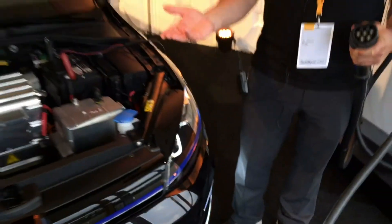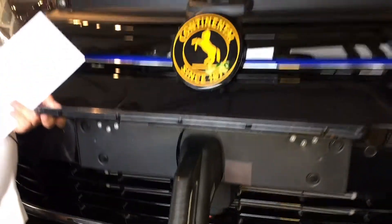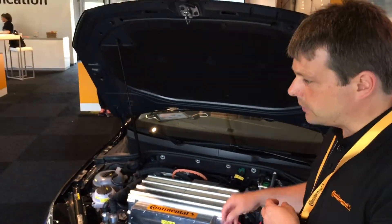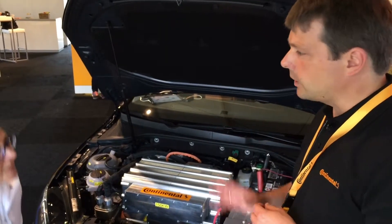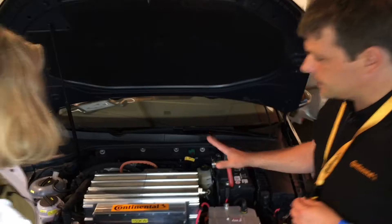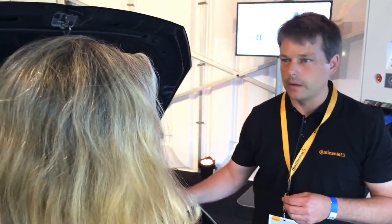Whatever you consume, the vehicle inside recognizes what comes in, transfers it the right way to the battery, and charges the battery. This is maximum flexible — you don't have to think, is this the right charging station for my vehicle? It always fits, and in all cases this system will be the fastest compared to the state-of-the-art systems you find on the market.